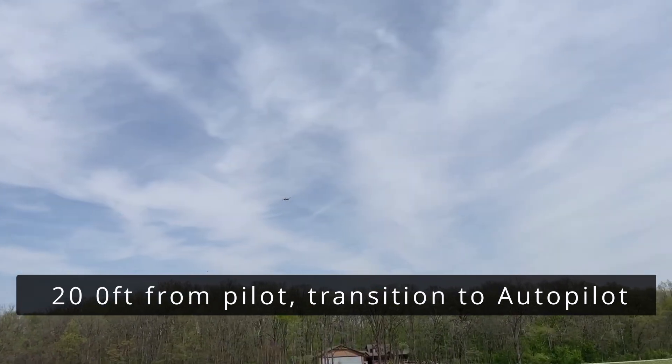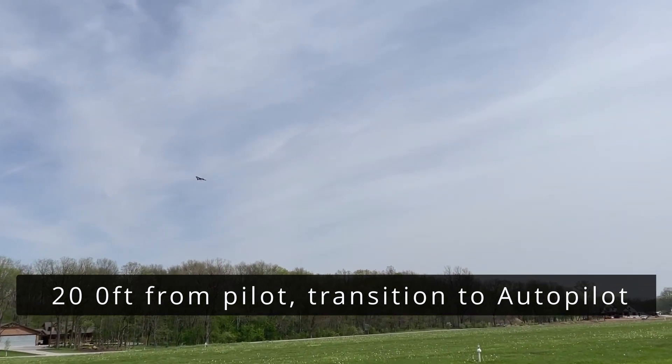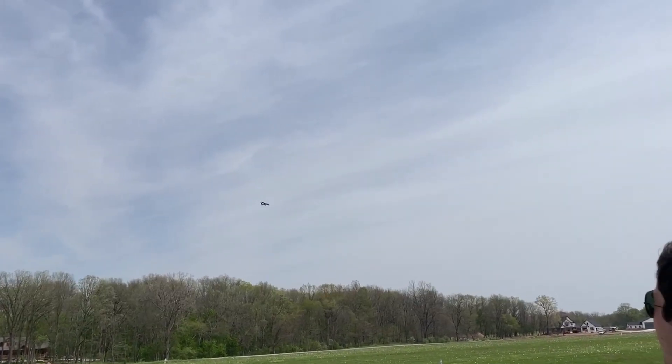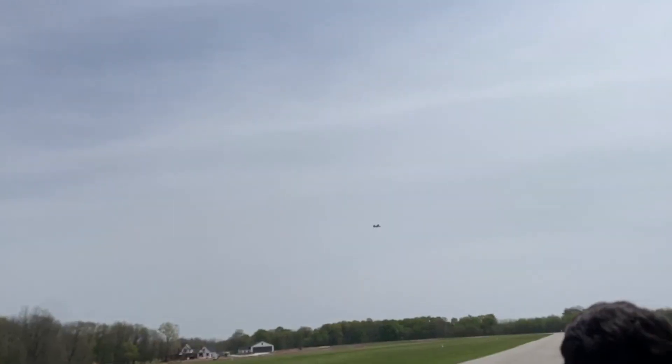The aircraft is now in autonomous mission mode. We're flying at 35 meters above ground level, a little over 100 feet. As we approach our first waypoint, we're going to make a left-hand turn.